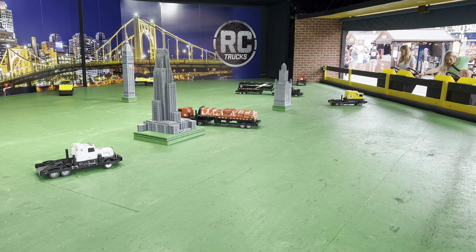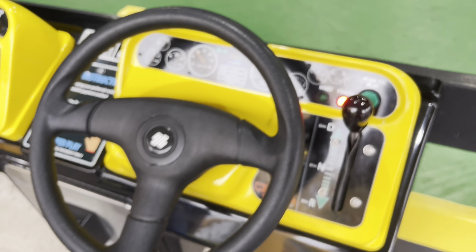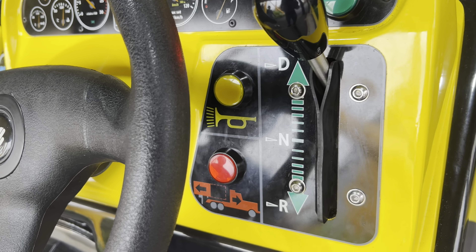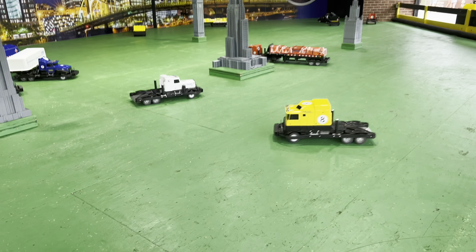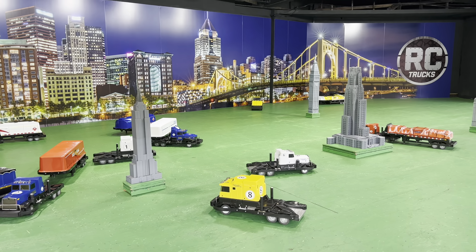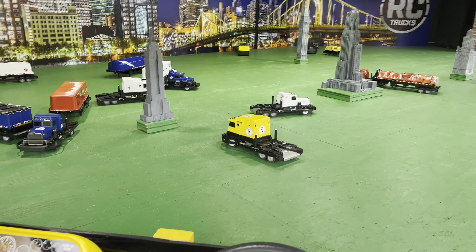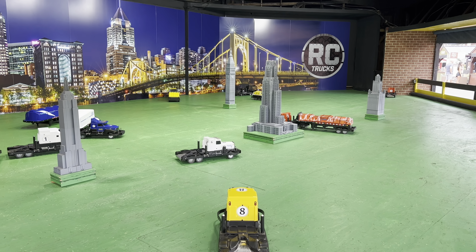This is really neat over here - these are little remote control trucks! You use this little control station with drive, neutral, reverse, a horn, and you can pick up or drop your load. There are trailers you can pick up. It's $3 per play. That looks like a fun time.